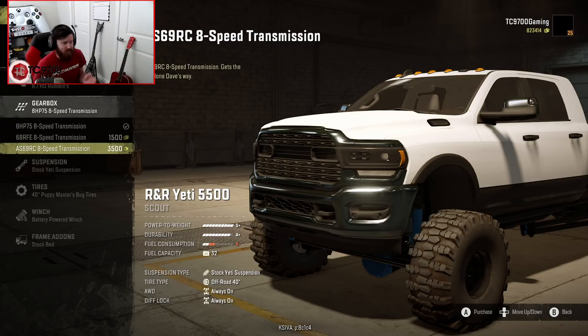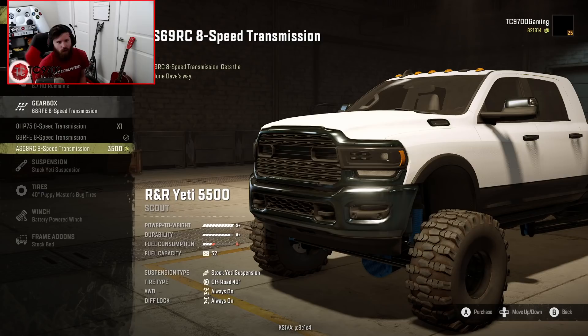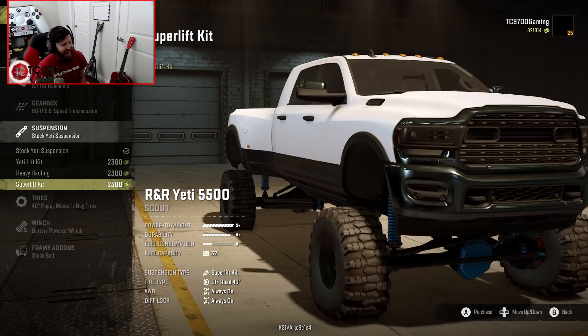I'm going to run the middle gearbox because it's your all-purpose, get-it-all-done setup, while the bottom one is your crazy setup. Suspension-wise, this is where it gets really interesting. You have the stock Yeti suspension, the Yeti lift kit, the heavy haul setup, and the super lift kit.